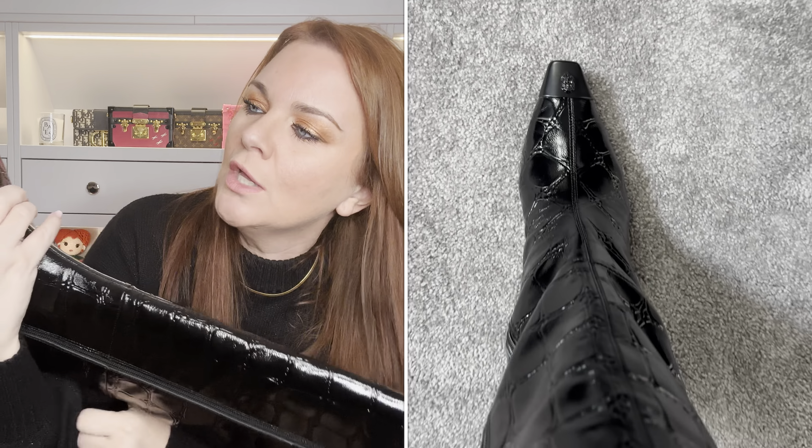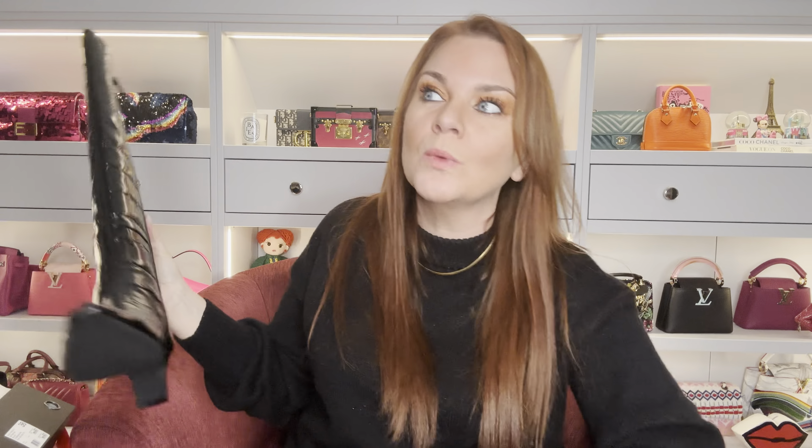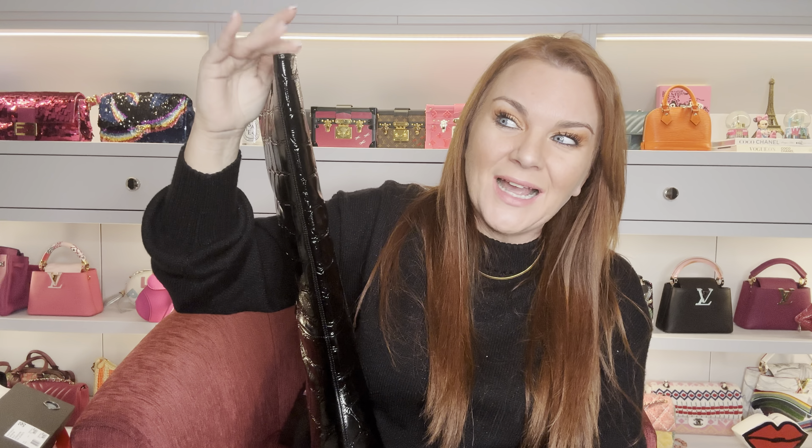I'm going to try on everything for you. For reference, I'm an EU 38 or UK size 5 in shoes, and all the boots are true to size. I'm a UK size 12 in clothing. These first boots are what brought me into the store — they're leather, not patent but shiny, so they won't crack the same way. They have a mock croc look and a piece on the toe which is the eagle head — Kurt Geiger's signature.